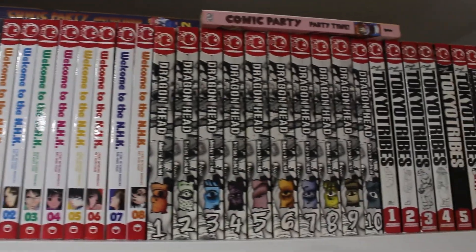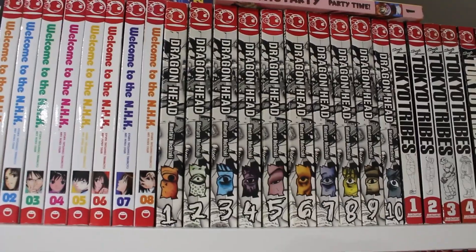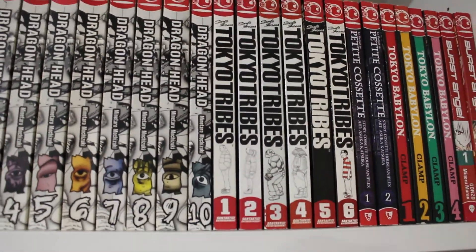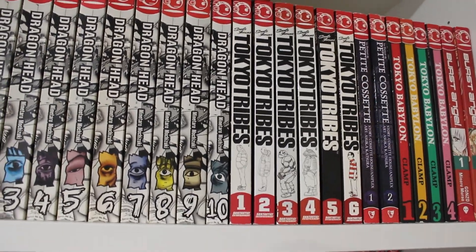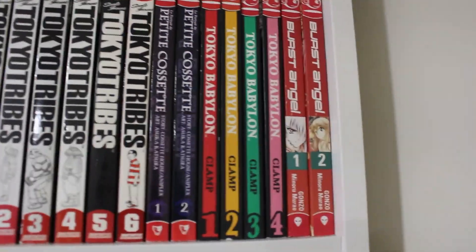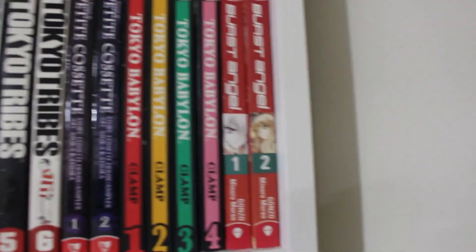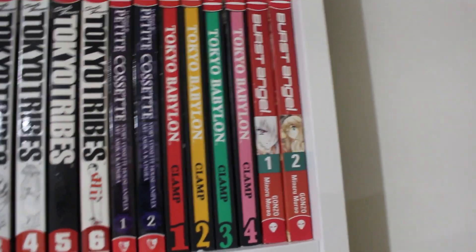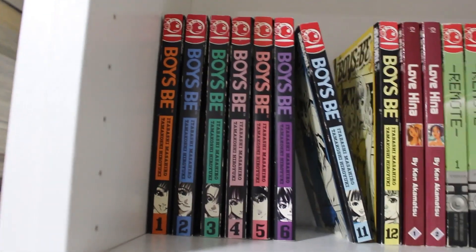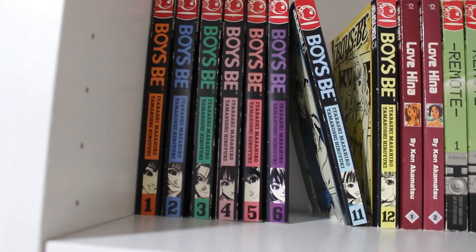Volumes 1 through 10 of Dragon Head complete — not bad, but not the best. Volumes 1 through 6 of Tokyo Tribes complete. Volumes 1 and 2 of Petite Cossette complete. CLAMP's Tokyo Babylon volumes 1 through 4 — still missing two more. Volumes 1 and 2 of Burst Angel — still missing volume 3. Volumes 1 to 13 of Voice. Some of my other mangas are currently being read and are elsewhere.